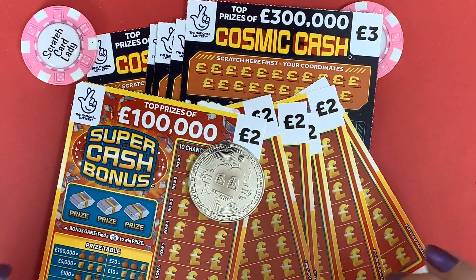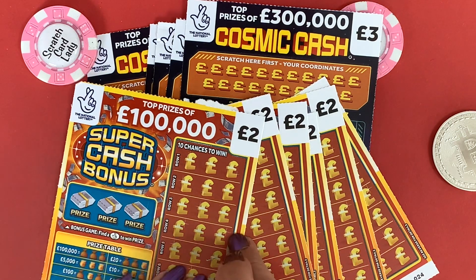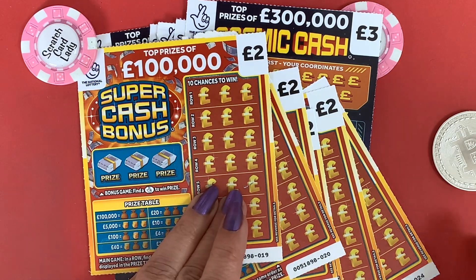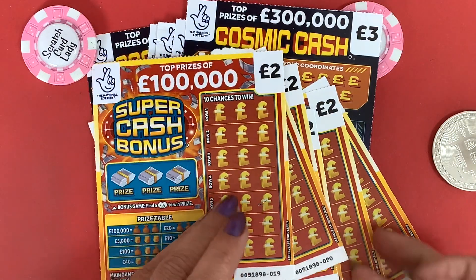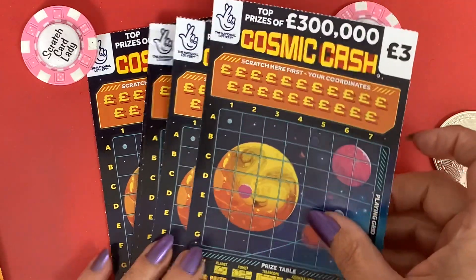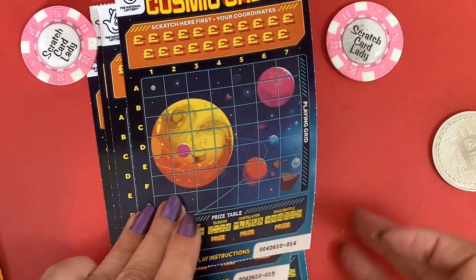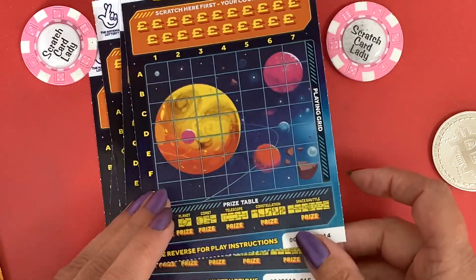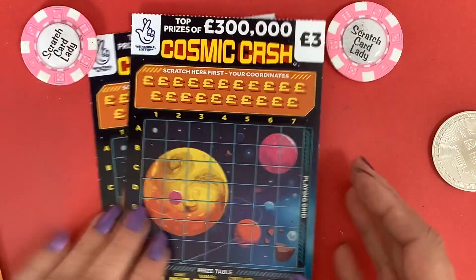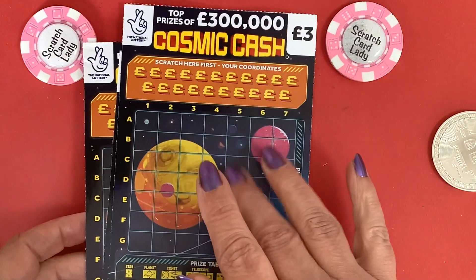So they're my two favourite cards, the Super Cash Bonus and the Cosmic Cash. I've actually got six of the Super Cash Bonus, so I'm going to do three of them today. They're all from one strip, 19 down to 24. And I've got five of the Cosmic Cash, one strip from 14 all the way down to 18. I'm going to do three today and two tomorrow. If I do five of these it's probably going to be a really long video.